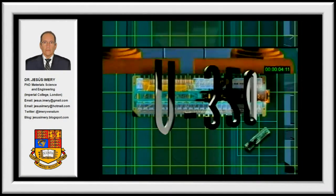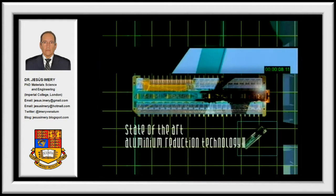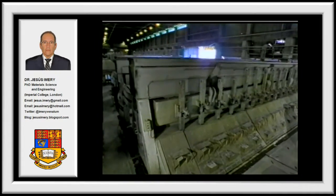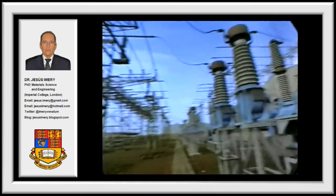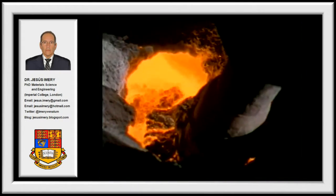The V-350 cell — state-of-the-art aluminum reduction technology. Alumina, carbon, and electricity are the raw materials for the production of aluminum in electrolytic cells.